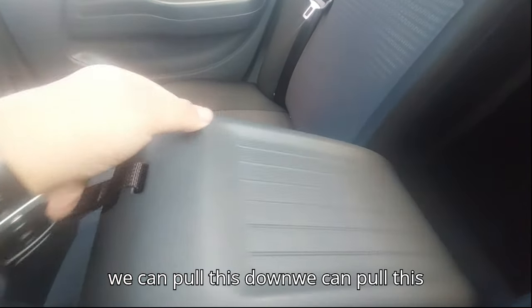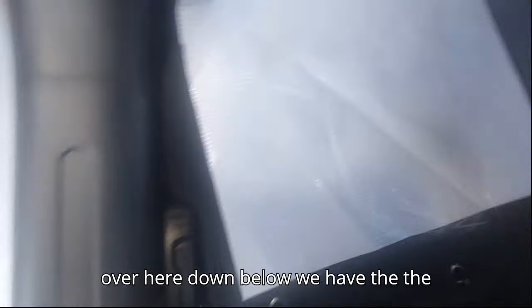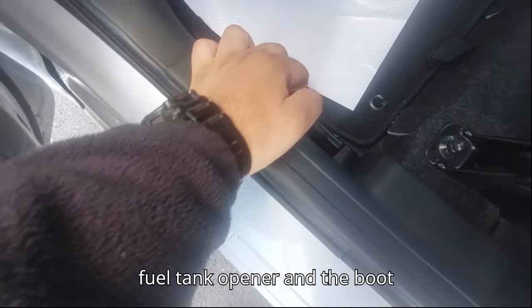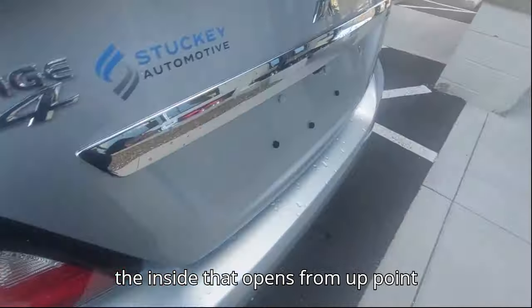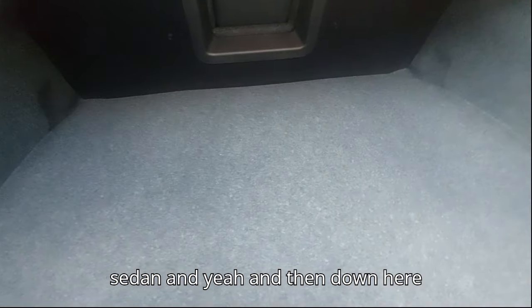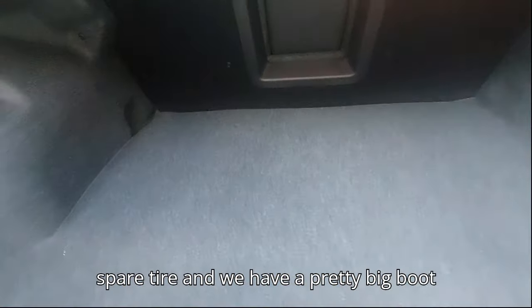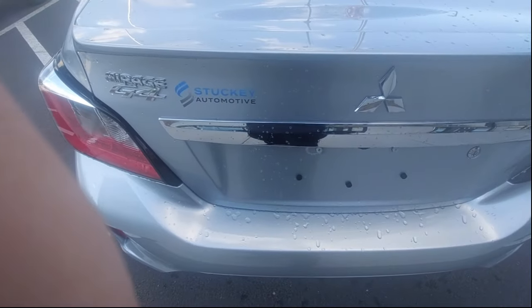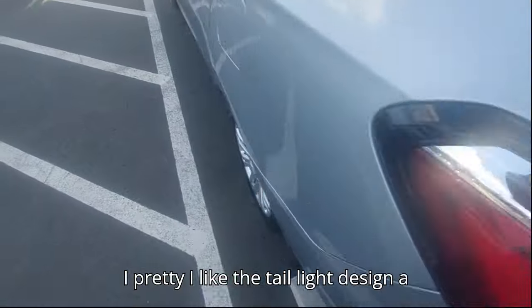You can fold the rear seat down for access into the boot. Down below we have the fuel tank opener and boot opener. The boot is a pretty massive size for a subcompact sedan. Down in the boot floor we have a spare tire. It's a pretty big boot overall, and I really like the tail light design.